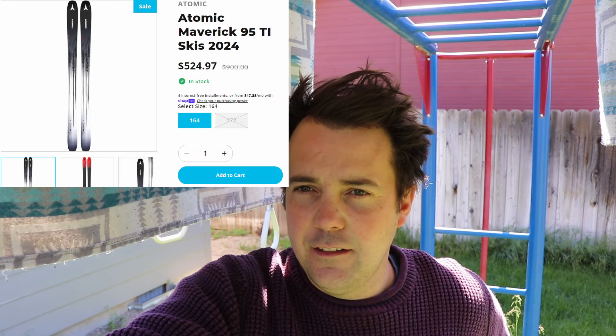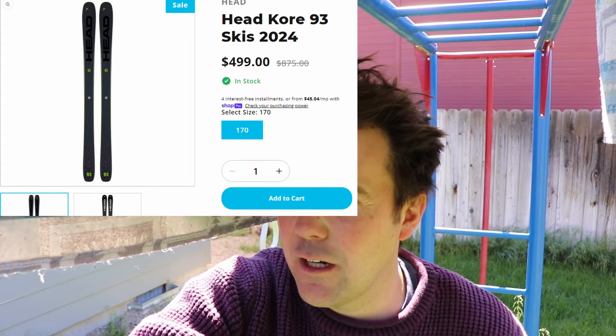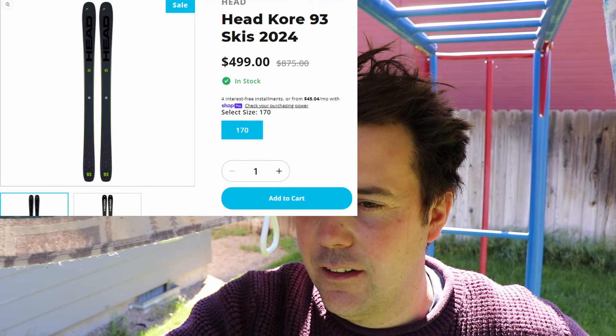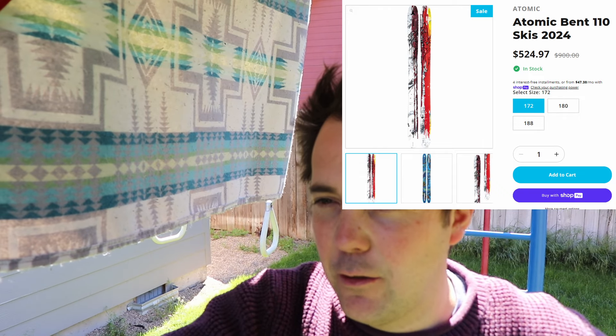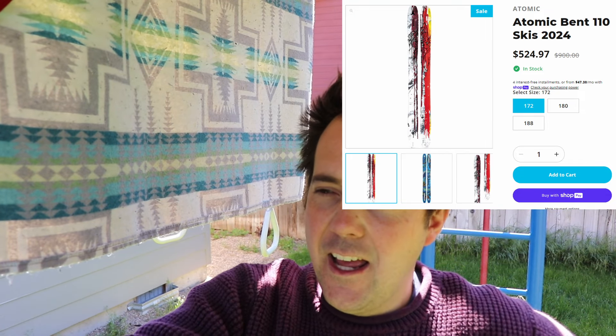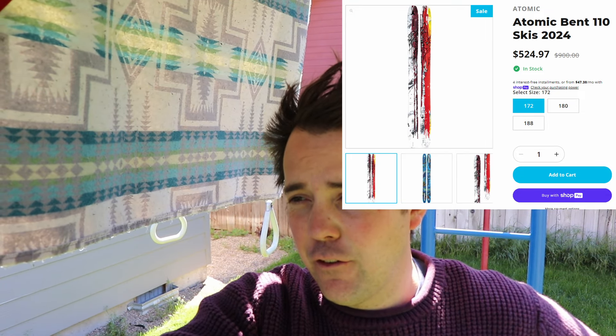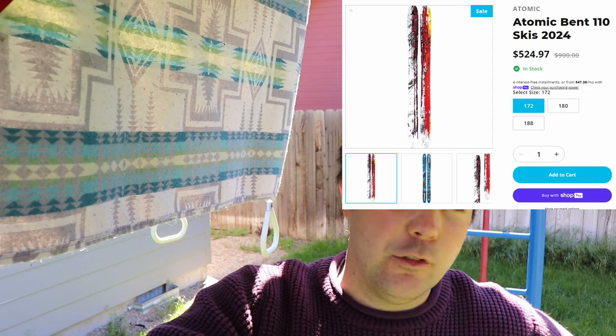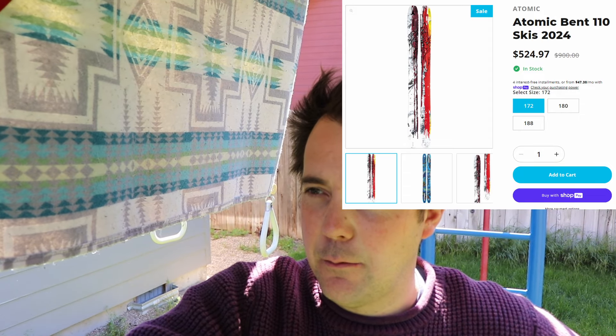You can get that in a 164. Next, they have a Head Kore 93 in a 170 length. I really love the Head Kore 93 — not a lot of sizes here, but if that fits you, this is a very versatile, very fun ski. Next up, we have the Atomic Bent 110, which was my favorite powder ski of the year, tied with the Salomon QST 106. They have this in all of the major sizes: 172, 180, and 188. If you've been looking for a powder ski, $524 for a 110 powder ski is a great deal. These are some of the best powder skis you can get — very forgiving and the most fun for quick turns in the trees. I really like the Bent 110. Famously, I didn't really like the Atomic Bent 100 from 2023, but since then they've fixed that overly soft design, and I think the skis have come a long ways.